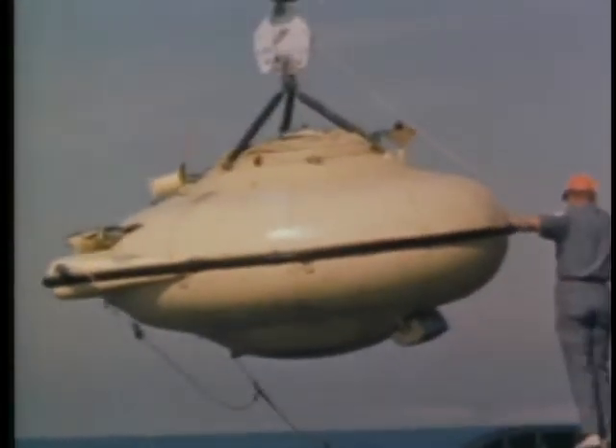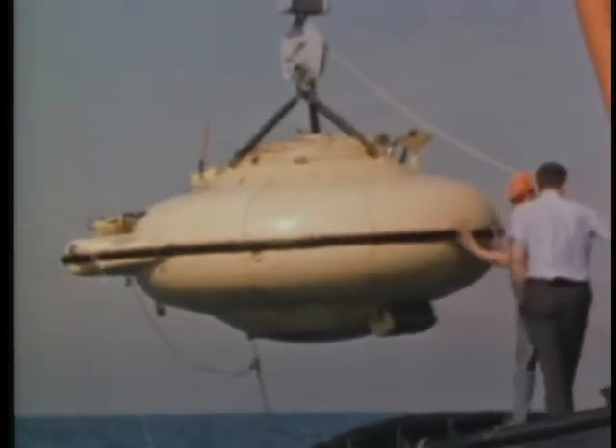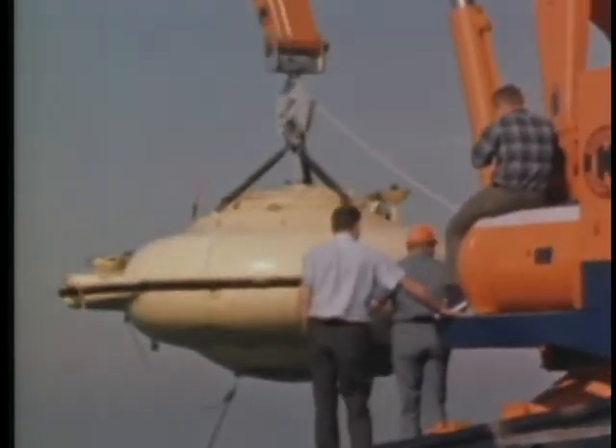The purpose of this film is to document these dives and to present some of the results of the oceanographic investigations.